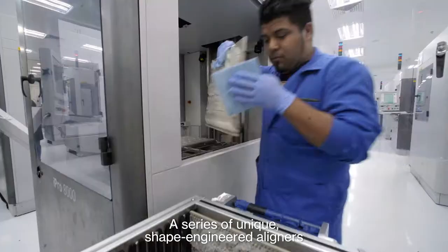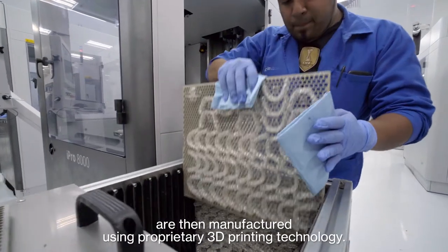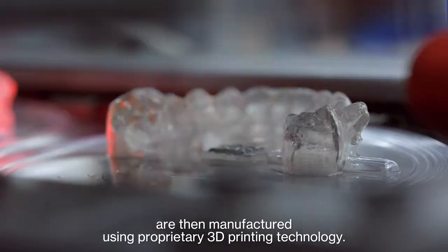A series of unique, shape-engineered aligners are then manufactured using proprietary 3D printing technology.